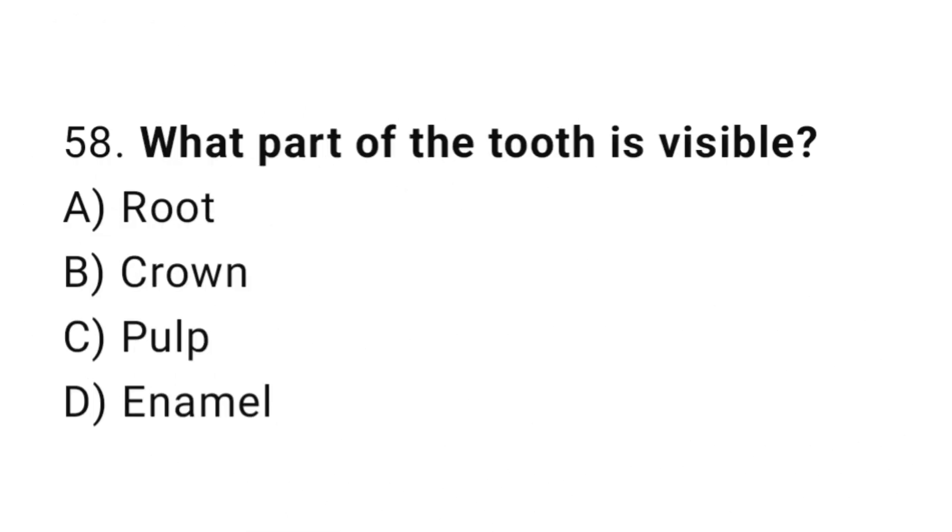Question number 58. What part of the tooth is visible? The correct answer is B. Crown.